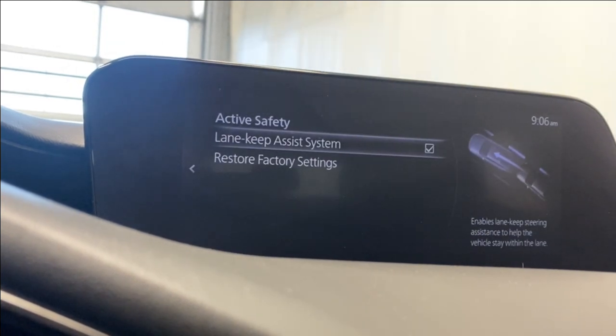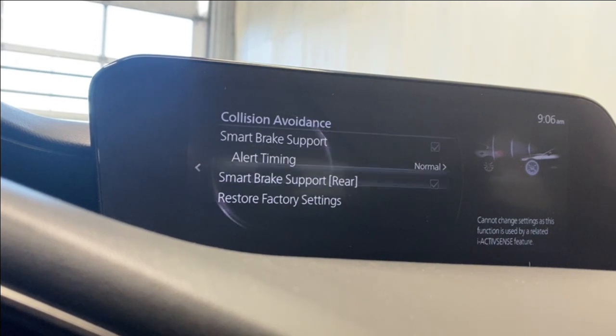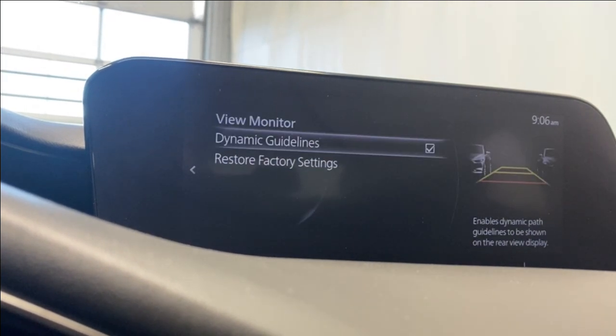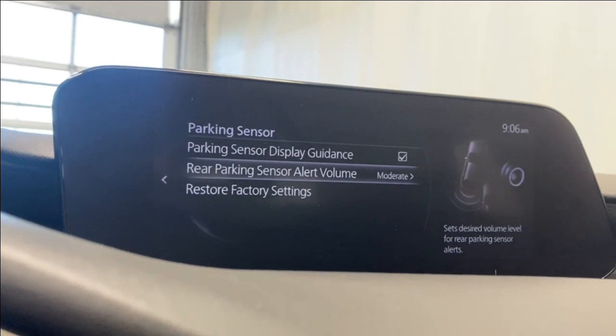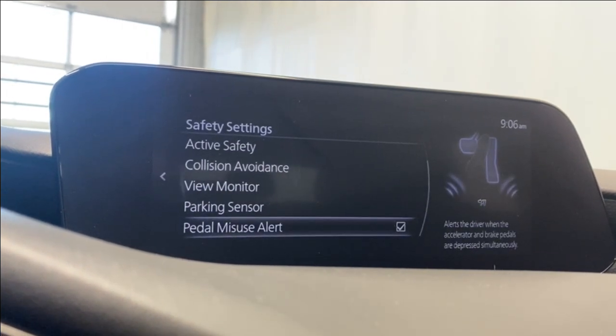Under active safety, we have our lane keep assist system, collision avoidance, and smart brake support for the front and rear. The rear view monitor provides dynamic guidelines for your backup camera, parking sensors on the front and the rear, and a pedal misuse alert as well.